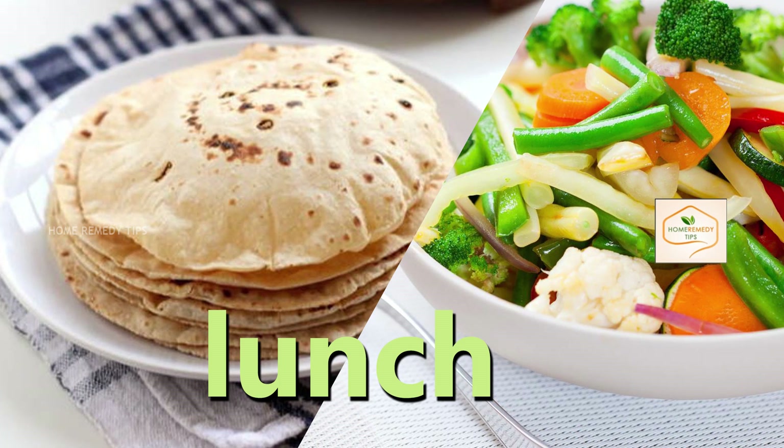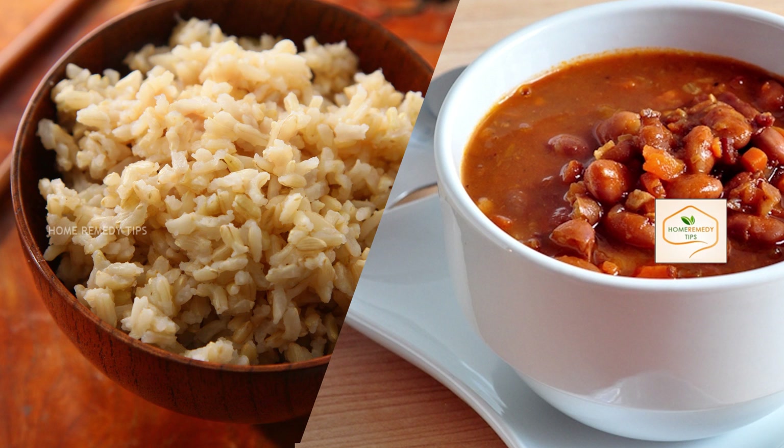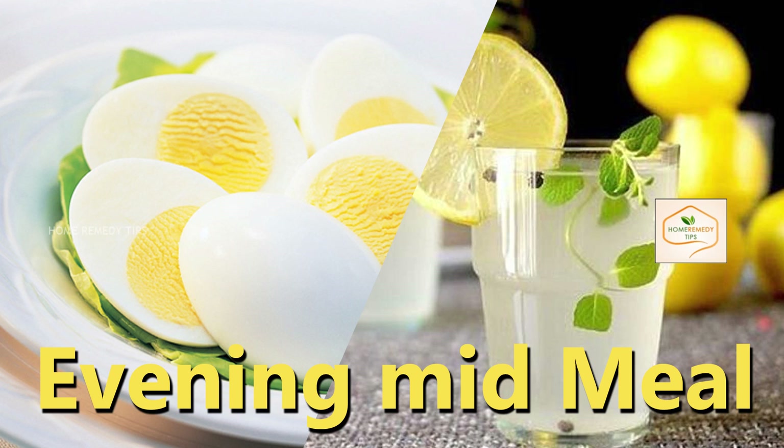Lunch includes 2 to 3 wheat chapati or roti with a bowl of green vegetables. After that, eat 1 big bowl of brown rice with 2 bowls of pulses or 2 bowls of beans. You can also add yogurt to your lunch meals. Evening mid-meal: you can take your evening mid-meal at around 5 to 6 p.m.